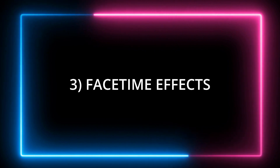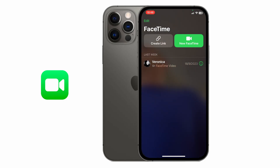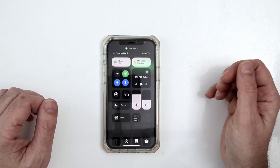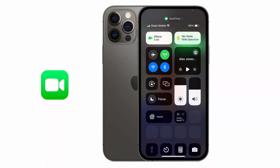The next feature is FaceTime, which has new effects that will improve the way you look and sound on camera. To access these new features, tap on FaceTime and swipe down from the top right-hand corner of the screen. You'll have two new options: effects and mic mode.